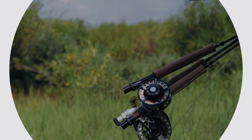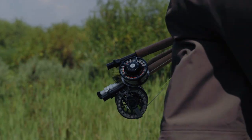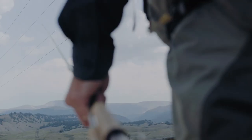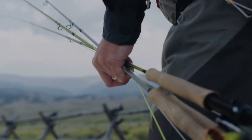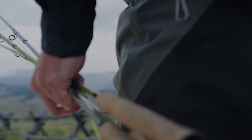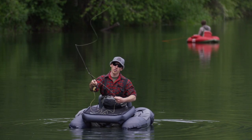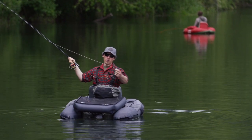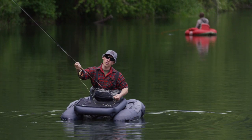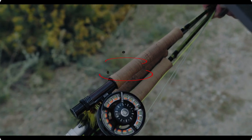Number 4 on this list is the Sage X. The Sage X replaces the old Sage 1 rod as the new premium all-water fly rod in the Sage lineup. As you can expect from Sage, it features the best quality cork and has the classic Sage thread wraps. The X is built using their most advanced Kinetic HD technology, which makes it extremely light. It controls loops very well and has plenty of backbone. The rod comes in a rod sock with a durable aluminum rod tube, and it also features a lifetime warranty.